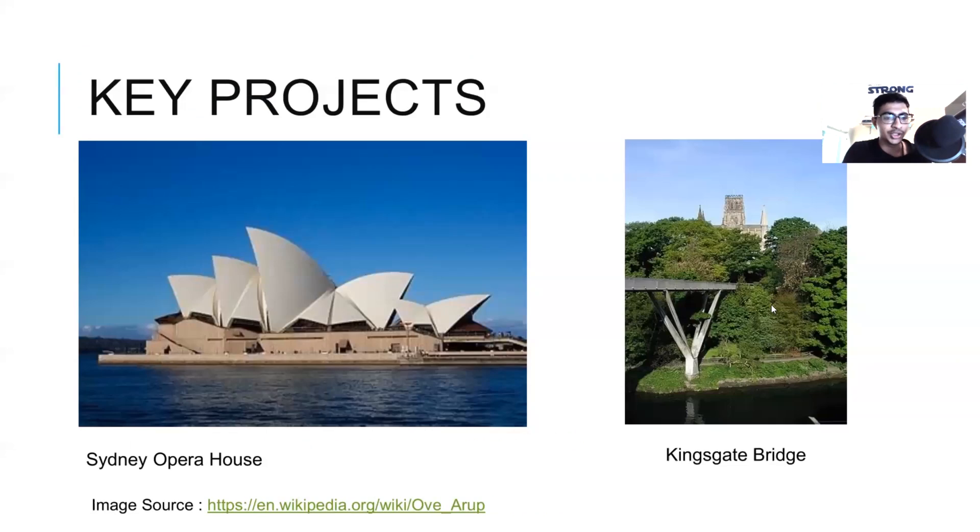Next up is O. Arup. Two of my favorite projects designed by O. Arup are Sydney Opera House and Kingsgate Bridge. A major problem in the design of Sydney Opera House was that based on the initial drawings of architect John Utzon, the shape or curvature of the shell was mathematically undefined, which implied one could not calculate forces.